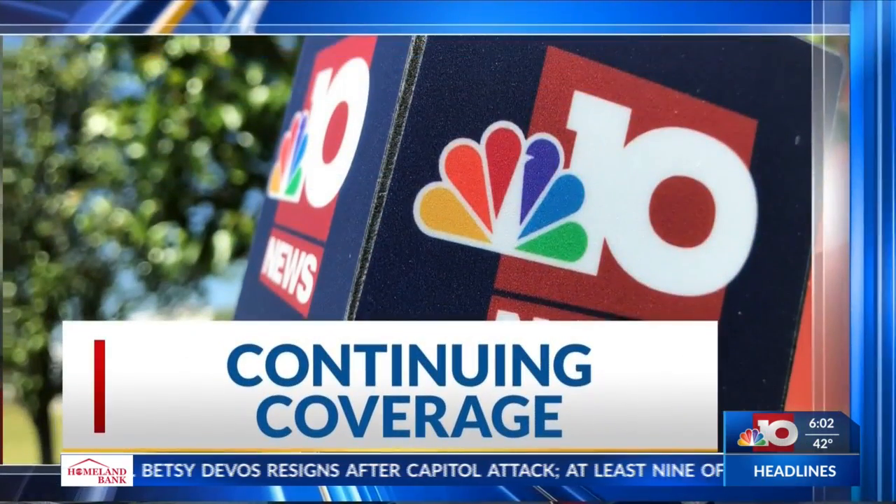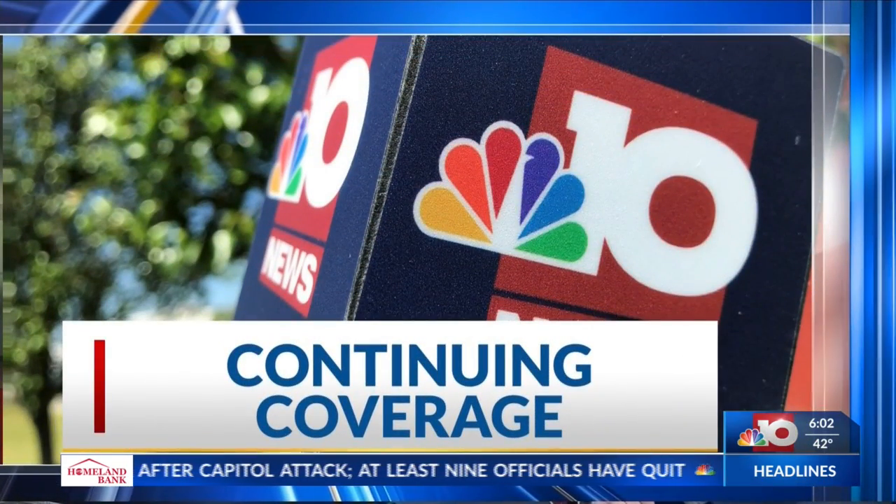The AstraZeneca COVID-19 vaccine trial in Monroe has been underway since early September and has almost 800 people enrolled here locally. NBC10's Maya Hudgens talked with vaccine officials and helps break it down.